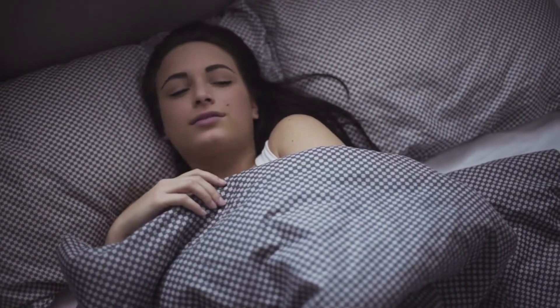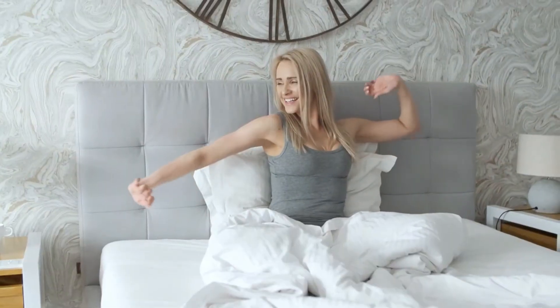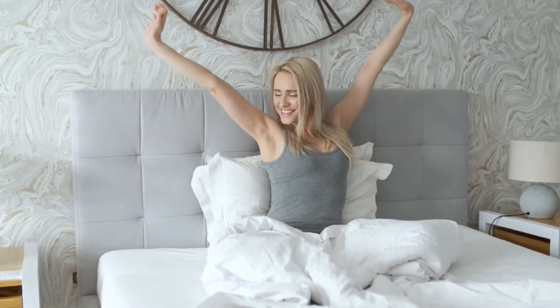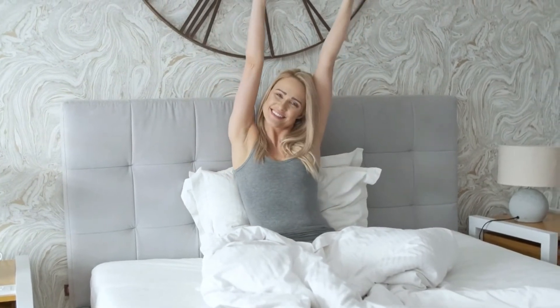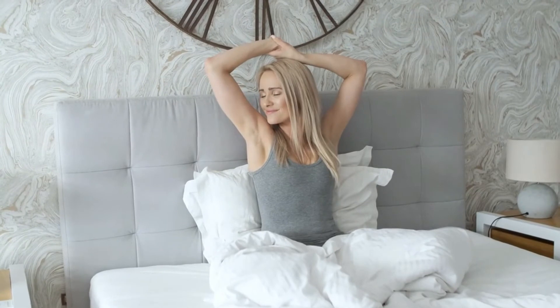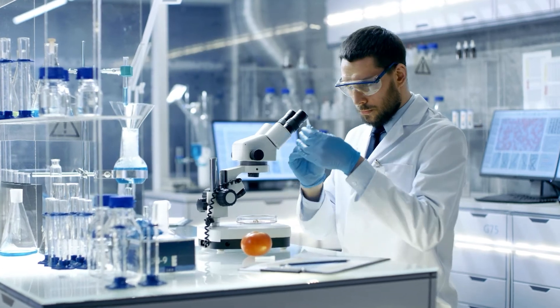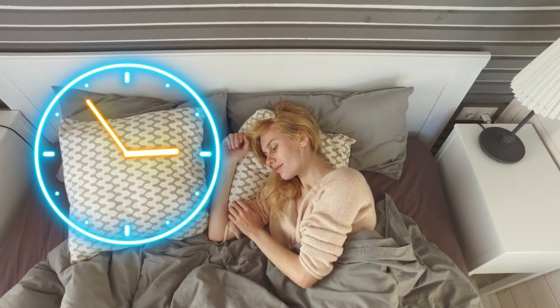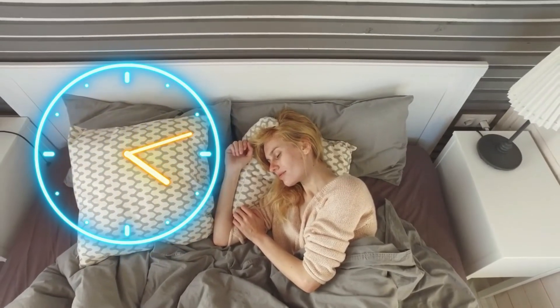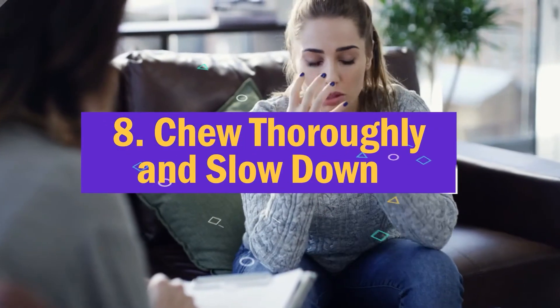Seven: get sufficient sleep. The purpose of sleep is to refresh your energy for another day. If you don't produce enough energy from rest to sustain you during the day, your body is going to find other ways to get those energy needs met — the easiest being to simply eat more. Health experts recommend getting at least eight hours of sleep per night, as it turns out it could help you lose belly fat.